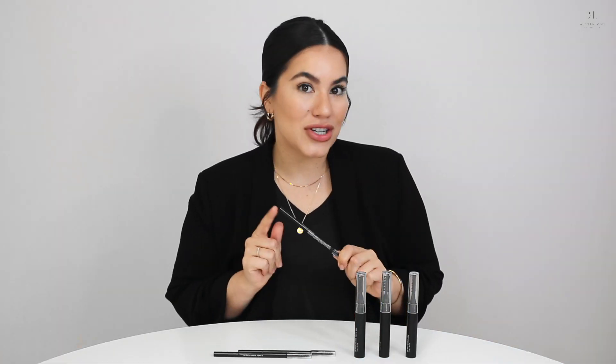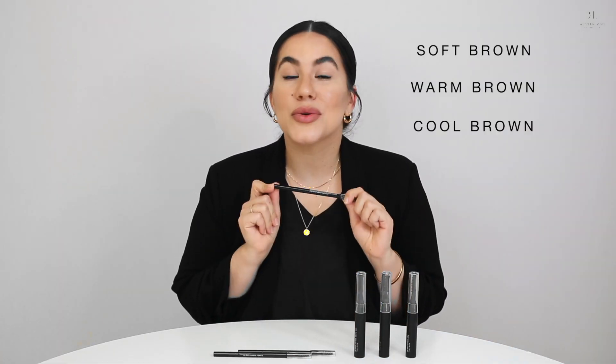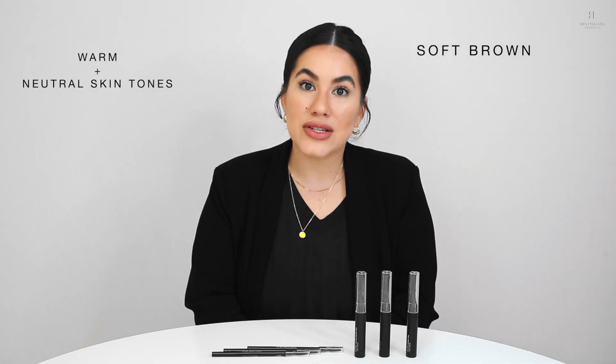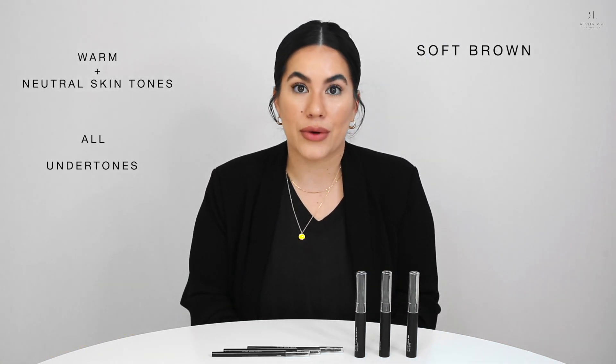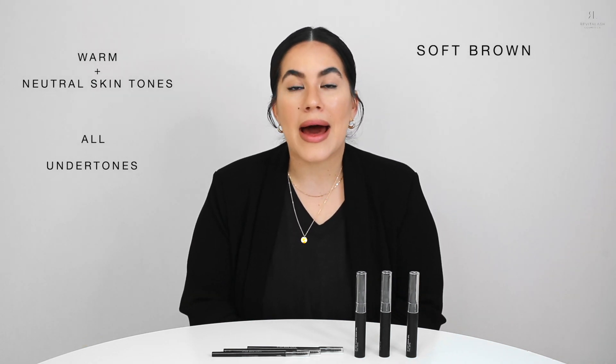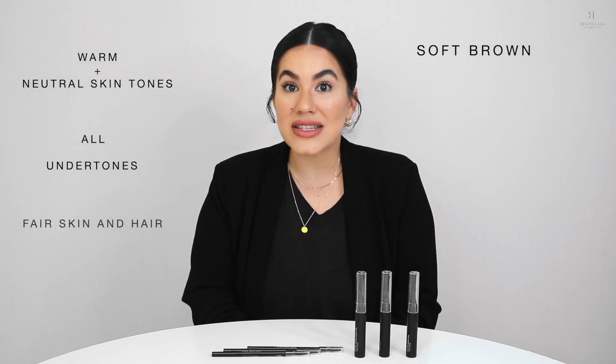Now let's get into our shades. Our brow pencil is available in three gorgeous shades: soft brown, warm brown, and cool brown. Let's talk about our soft brown first. This shade is perfect for those with blonde or light brown hair. It complements those with either warm or neutral skin tones and also complements all undertones. But for someone like me who has much darker hair, it probably wouldn't work so well — but it works really great for those with fair skin and hair.